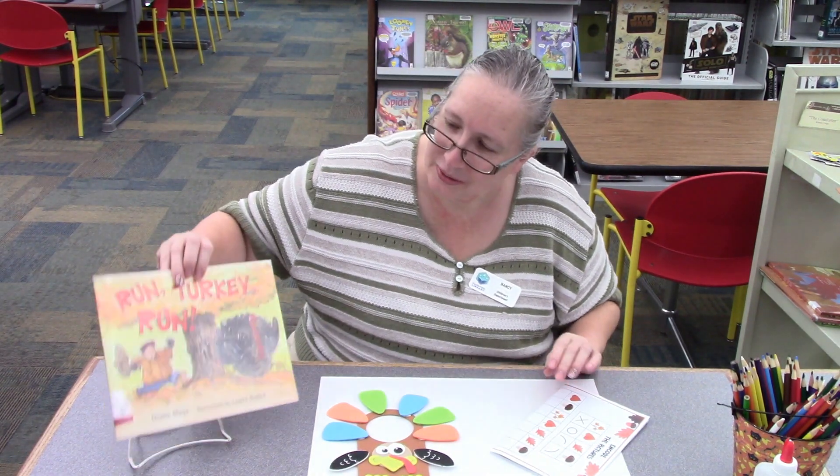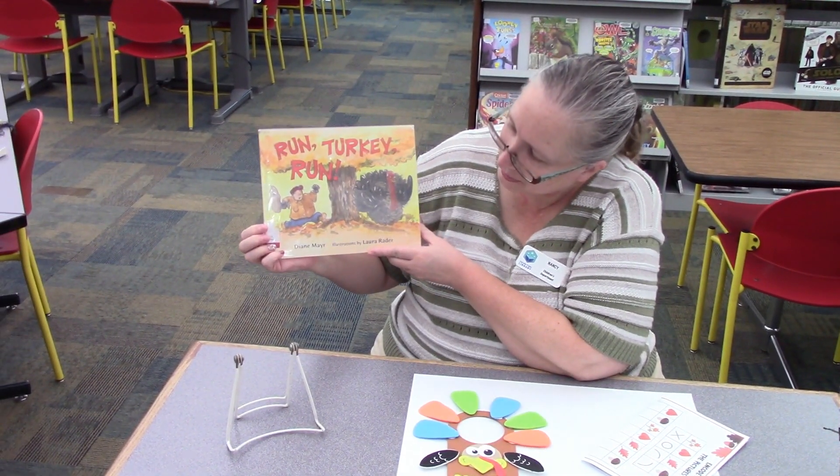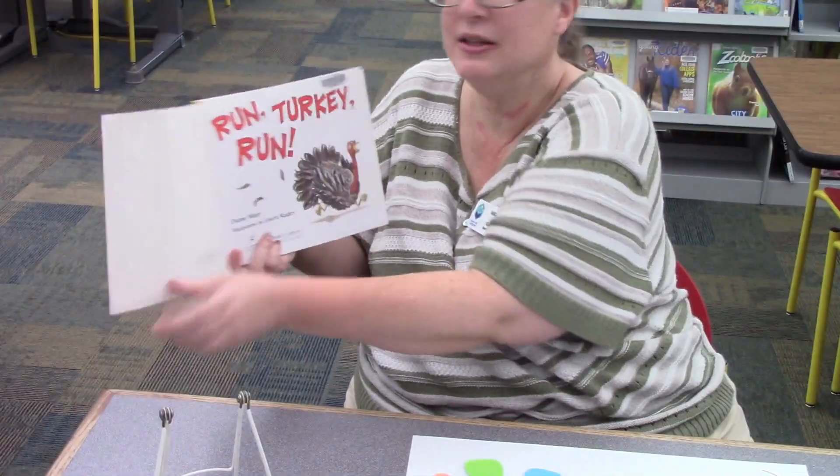So this week our story is Run Turkey Run. It's written by Diane Meyer and the pictures or illustrations are by Laura Rader. Run Turkey Run.